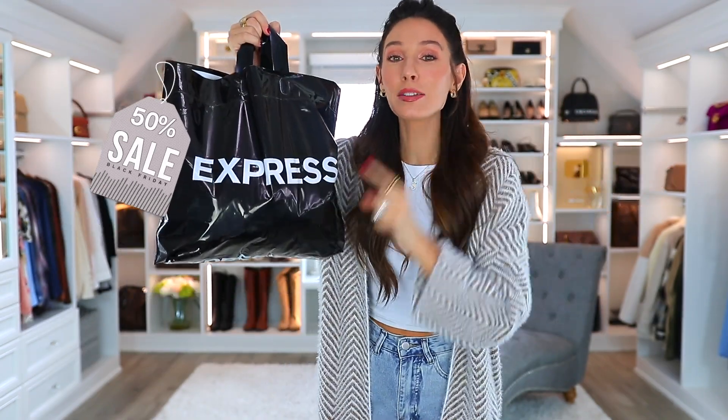Next, I would encourage you guys to check out Express because they are having a 50% off site-wide sale, which is insane. I've been especially loving their clothing pieces for more dressy occasions. So if you have some holiday gatherings, some parties, check out their dressy section.